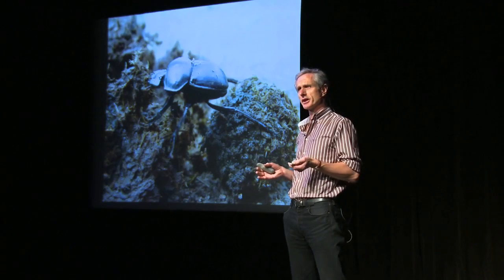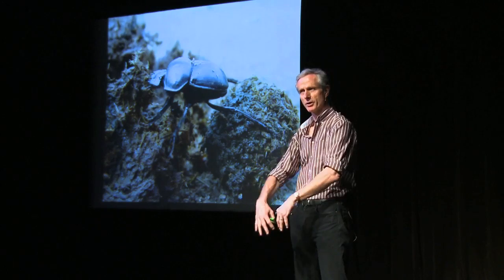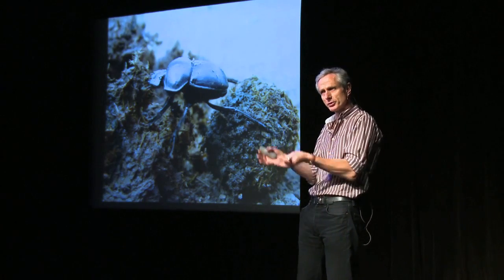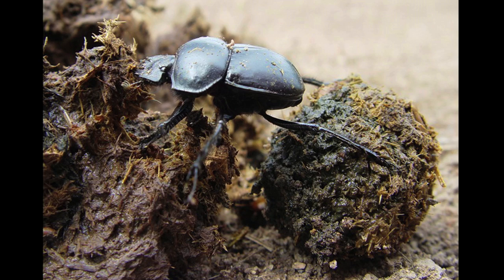Unless you're prepared to get dung under your fingernails and root through the dung itself, you'll never see 90% of the dung beetle species, because they go directly into the dung, straight down below it, and then shuttle back and forth between the dung at the soil surface and a nest they make underground. The question is, how do they deal with this material? Most dung beetles actually wrap it into a package of some sort.